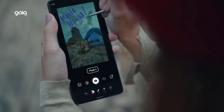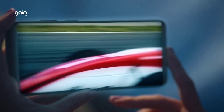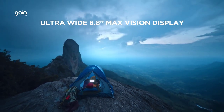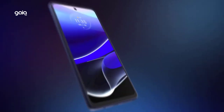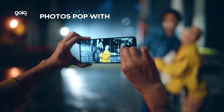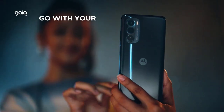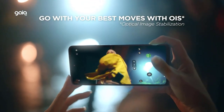A 5,000mAh battery delivers up to two days of battery life, so you can create, play games, or binge-watch without worry. The versatile 50-megapixel camera system captures everything from ultra-wide images to extreme close-ups. The 6.8-inch Max Vision FHD+ display features a fast, fluid 90Hz refresh rate, making content smooth and virtually lag-free.